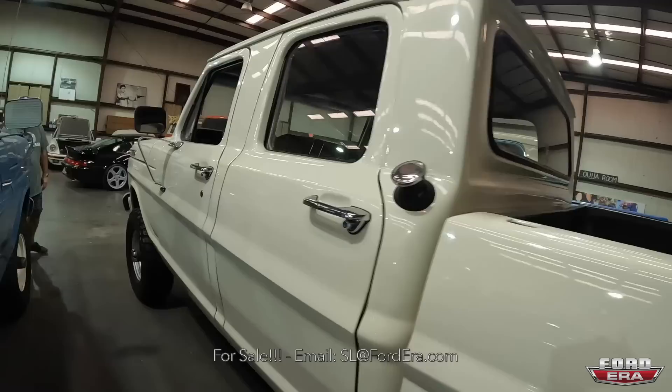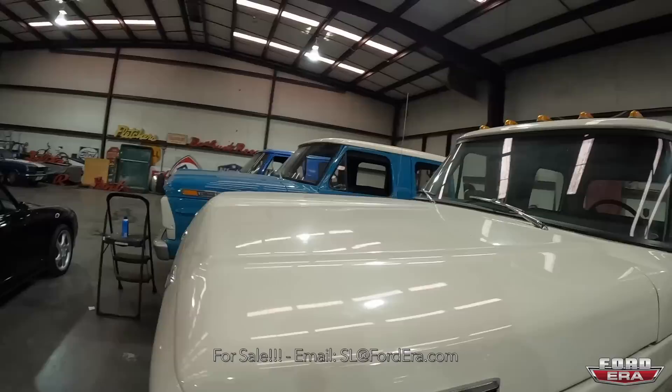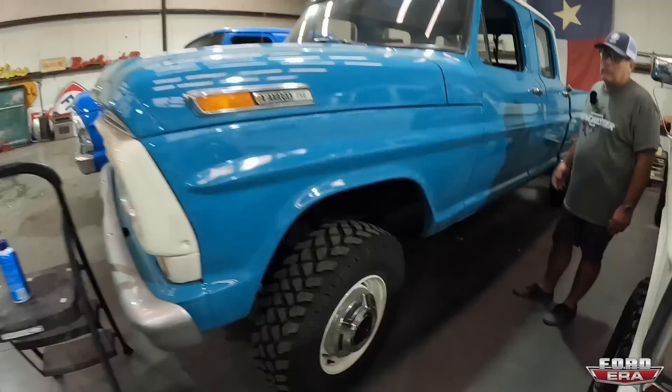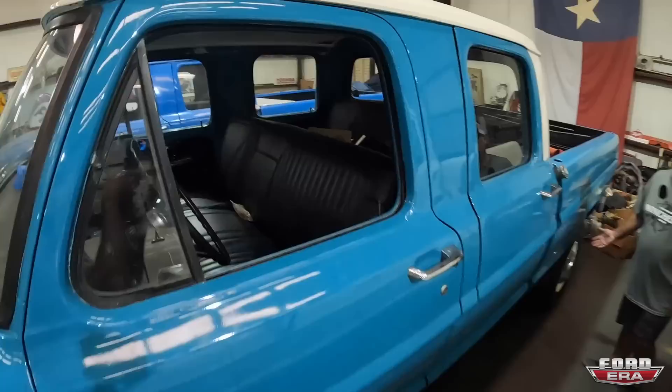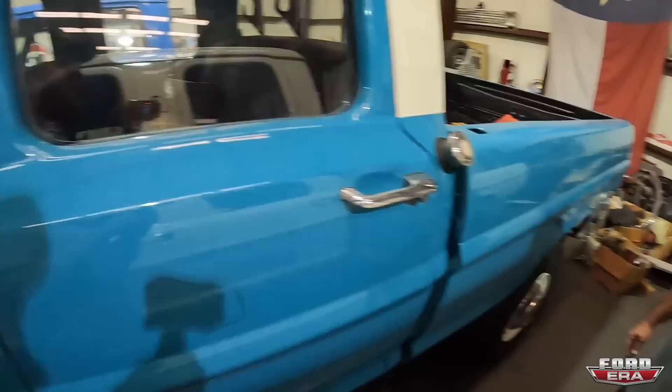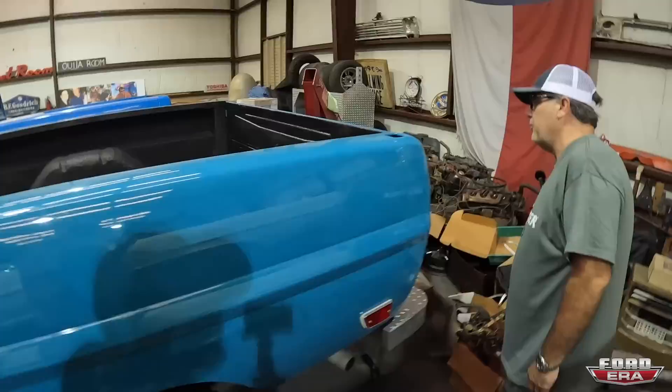It is a repaint and you have some good body and paint guys. We've used a few — it seems like as soon as we find one that's really good, he moves or gets too busy. So this is a 69 Highboy F250 crew cab, original color. I guess this is like a turquoise, but it is the original color, original setup. This one has air conditioning — the AC was added. A good friend of ours owns a shop here in town and he put AC in this one.